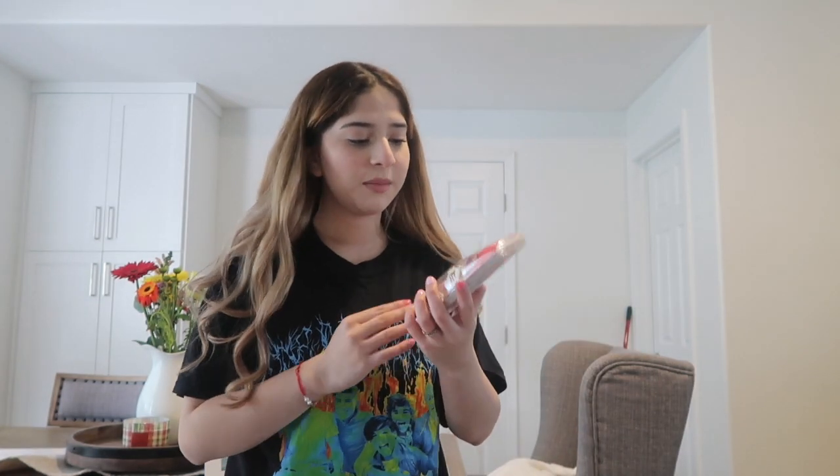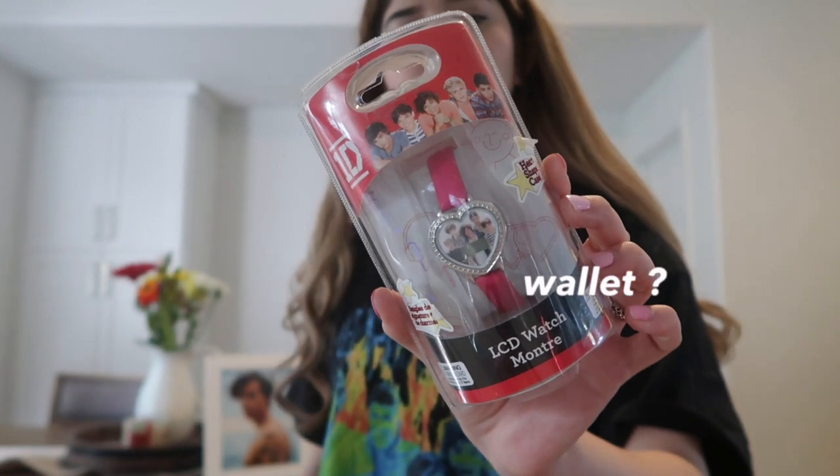For my birthday, my sister got me this One Direction wallet, and this is from so long ago.